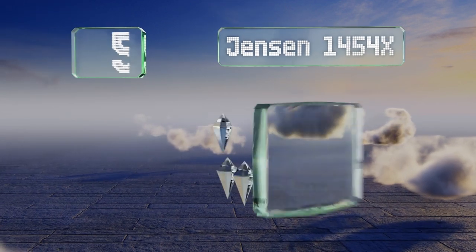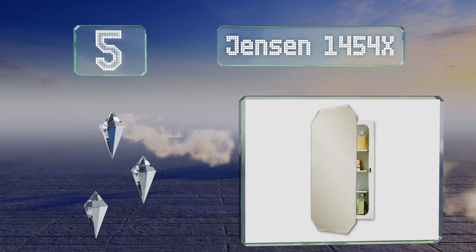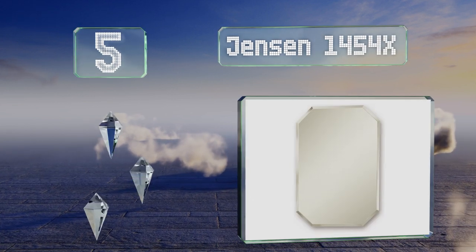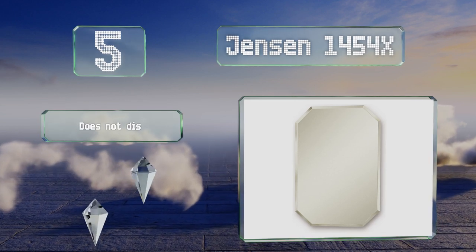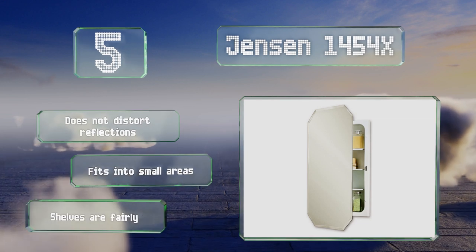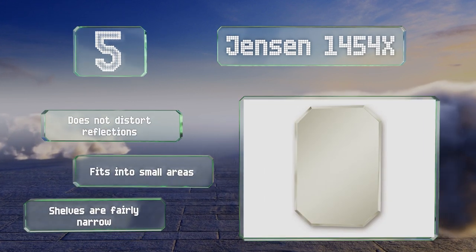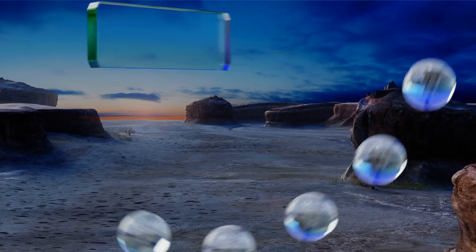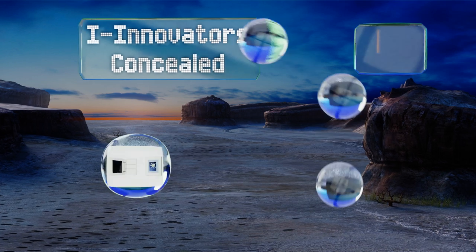Halfway up our list at number five, the Jensen 1454X adds a regal touch to any bathroom with its octagonal shape. Its tapered edges reflect a little light, giving it a pretty glow, and its powder-coated finish will protect it from wear and tear over the years. It doesn't distort reflections and fits into small areas, but the shelves are fairly narrow.